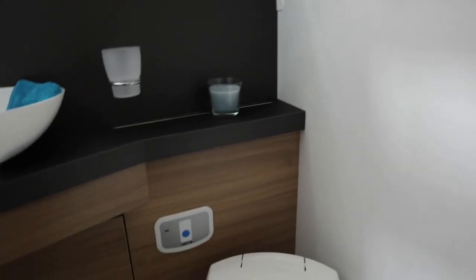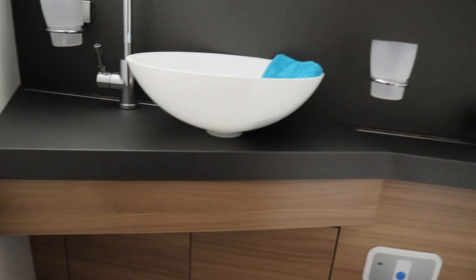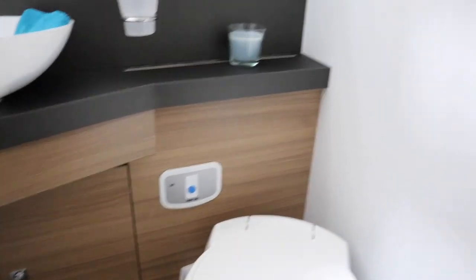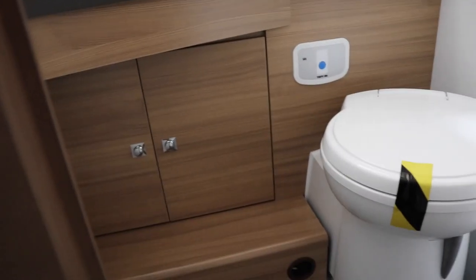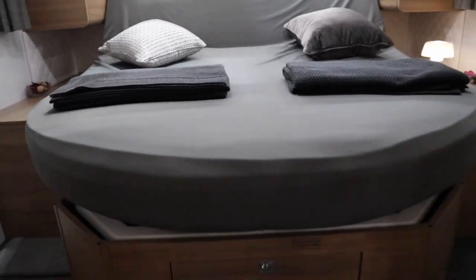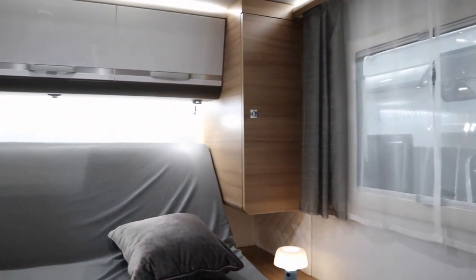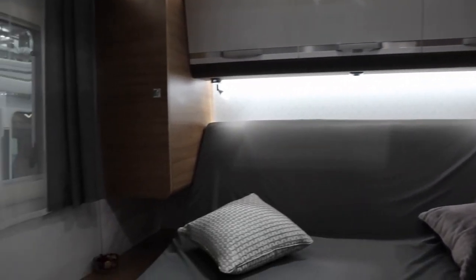This is the bathroom area — large loo with the sink and a plethora of cupboards in here. And in the back we've got ourselves a fixed island bed with cupboards surrounding it. It looks really really smart.